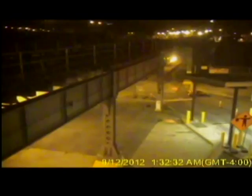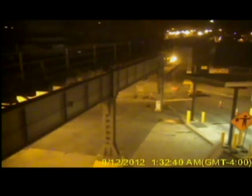Way out of left field. News 4 obtained this video from the Bridge Commission. It shows the empty rail car crossing the bridge at around 1:30 in the morning. Here is another view of it from the Canadian side. Once that car gets moving, it moves.